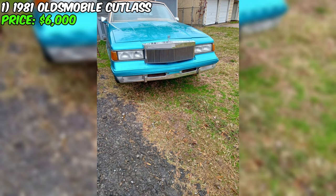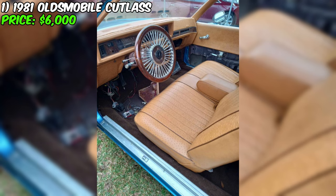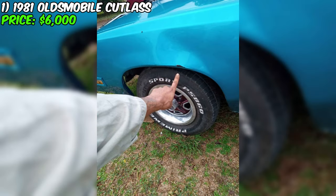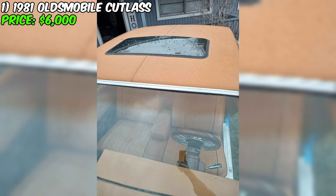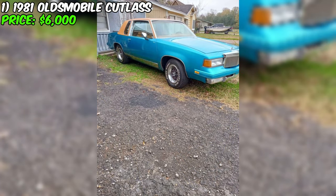However, potential buyers should be aware of the flaw shown in the last picture of the advertisement, as it is part of the vehicle's history and character. This 1981 Oldsmobile Cutlass, though requiring mechanical attention due to the locked-up engine, comes with a replacement motor and is a canvas for car enthusiasts who revel in customization and restoration. With its clear title, custom features, and potential for revival, it presents a unique opportunity. If the post is still up, the car is available, inviting serious inquiries for this classic with a twist.